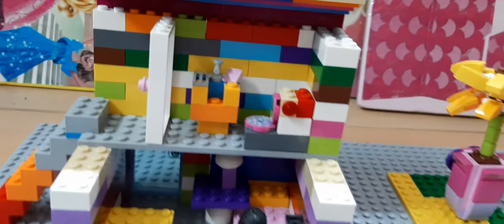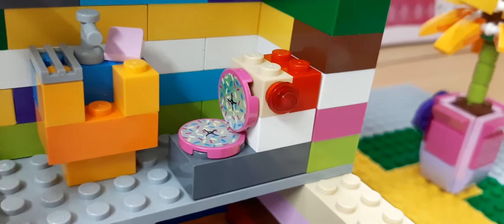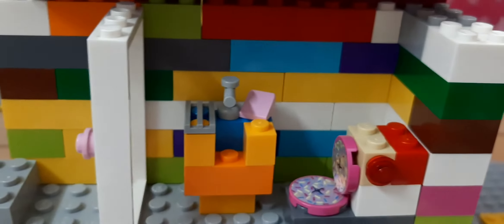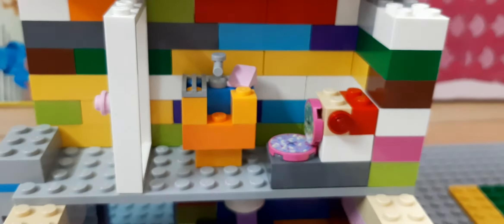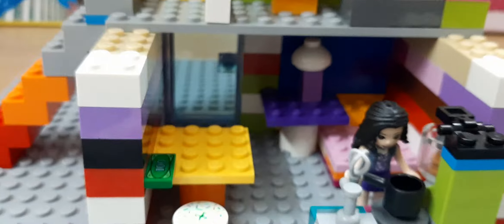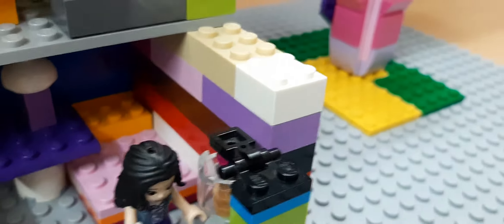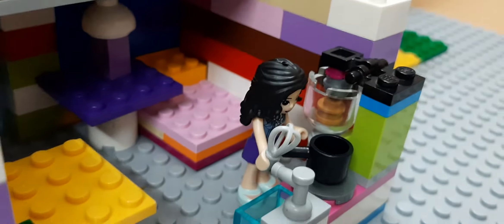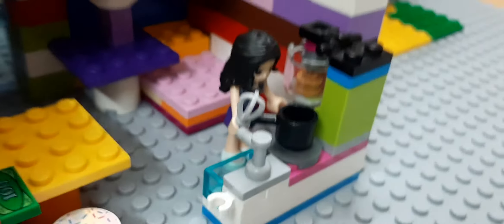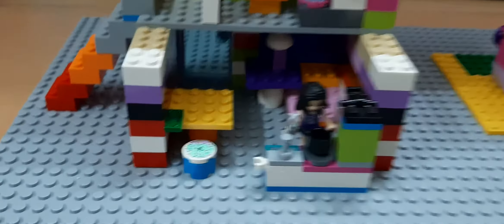Now let's get inside of the house. We're slowly going into the house. Okay, we are here at the house. Now let's see the upstairs — here's the stairs to the upstairs, and then here is the door to the bathroom.